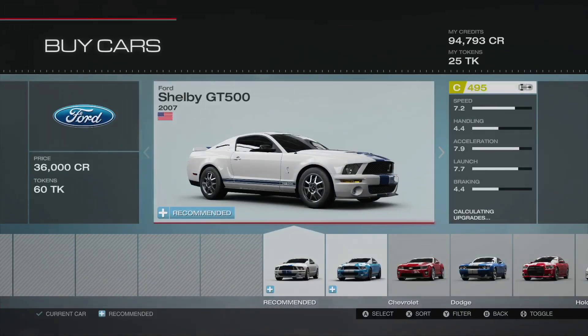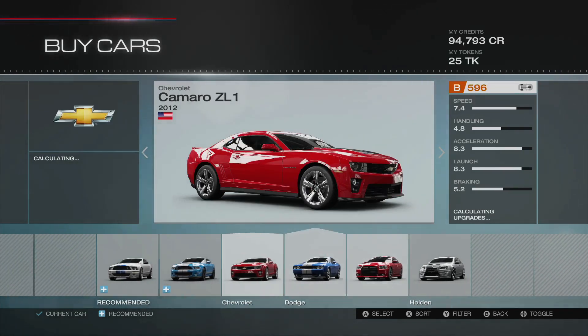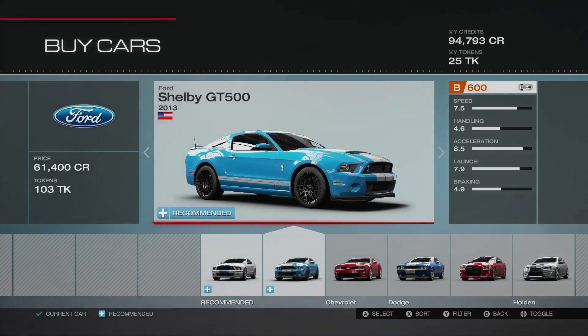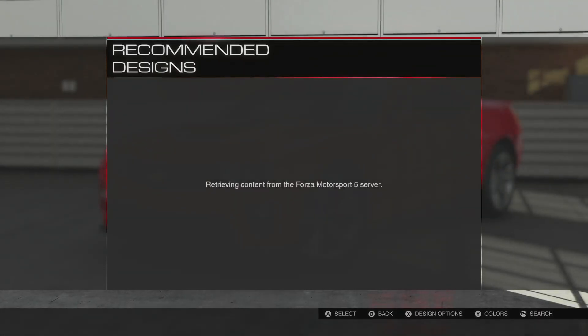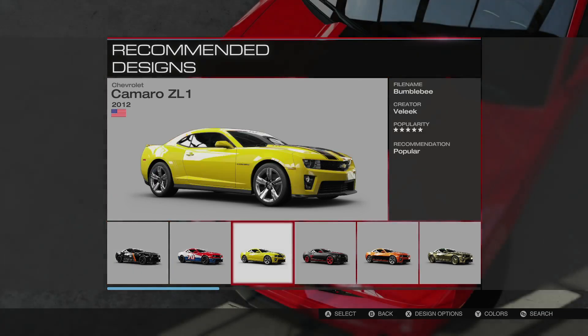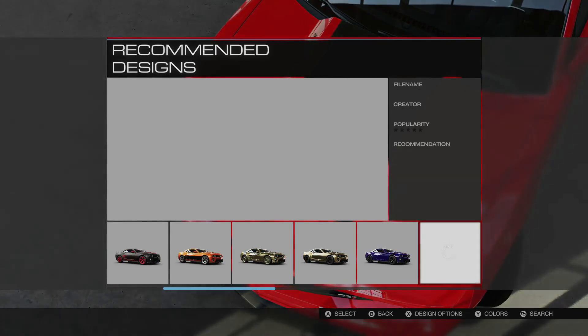I would take any of these cars if offered one, but if I were buying one with my own money I think I'd go with the Camaro ZL1. I just like the way it looks, and the Shelby GT500 2013 edition is awesome as well. But I think the ZL1 handles a little better — I've watched some comparisons and the ZL1 usually edges out the Shelby GT500. So that's the one I'm going with. I've got enough points to buy one and if I bought one I'd have it completely blacked out.